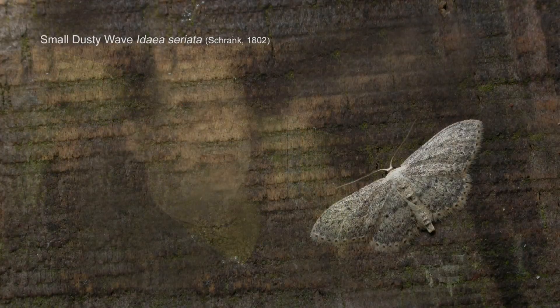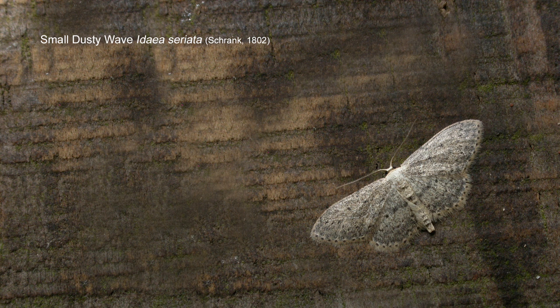Peppered moth we've seen, common marbled carpet, mottled pug — not a pug I get here very often. Small dusty wave is a nice little moth, beautifully marked and very finely dusted. Garden carpet, marbled minor, there's been an angle shades in, three brimstones, common pug, and heart and dart was the moth which started it all off. All in all, it's a good night so far — 22 species. I can't complain at that. We are approaching June and getting towards the peak season for moths. It all happens so quickly and goes equally as quickly.